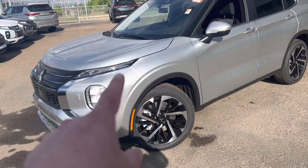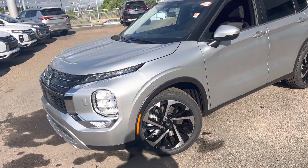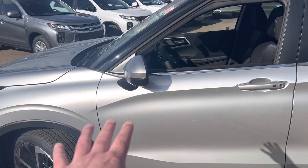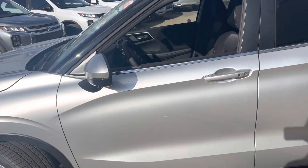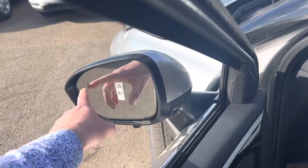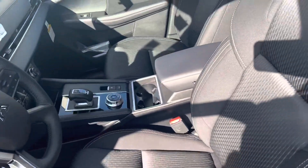You've got your daytime runners, your cluster of lights, and your headlamp sprayers, plus your foggers. This vehicle is perfect if you have kids and want the cloth interior, which makes it super easy to clean. You have tons of tech such as your multi-view camera system, turn signal light integrated into the side mirror, keyless entry, and the silver exterior which is extremely easy to keep clean. You've also got your blind spot warning, rear cross traffic alert, and forward collision mitigation.